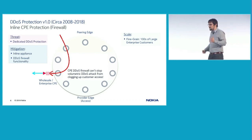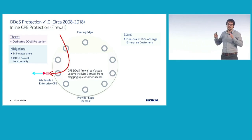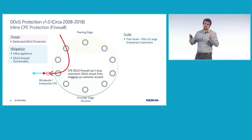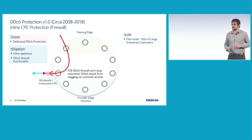Another type of mitigation is installing an inline appliance in front of a customer site, instead of an offline scrubbing center. This can be deployed in front of many customers, though there is a cost involved. The limitation is that this particular customer can only mitigate attacks up to the scale of that appliance and the bandwidth of the link to that site. If the attack is larger than that capacity, the attack is completed again in this particular design.